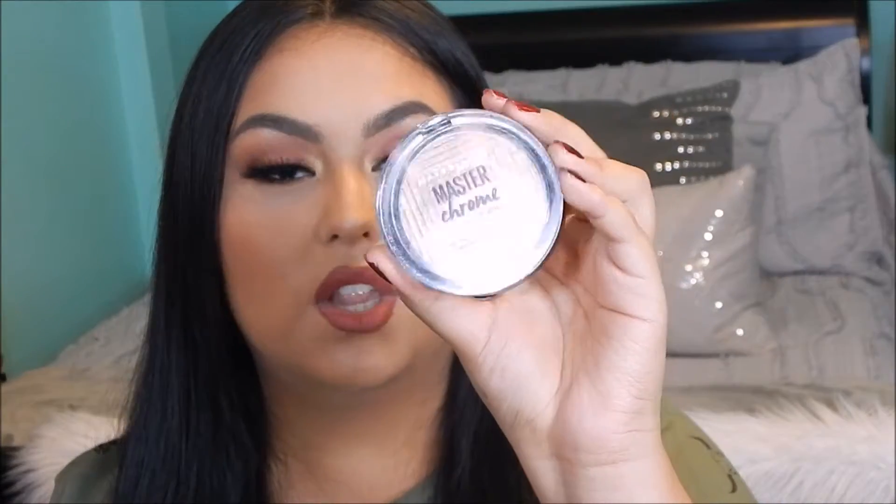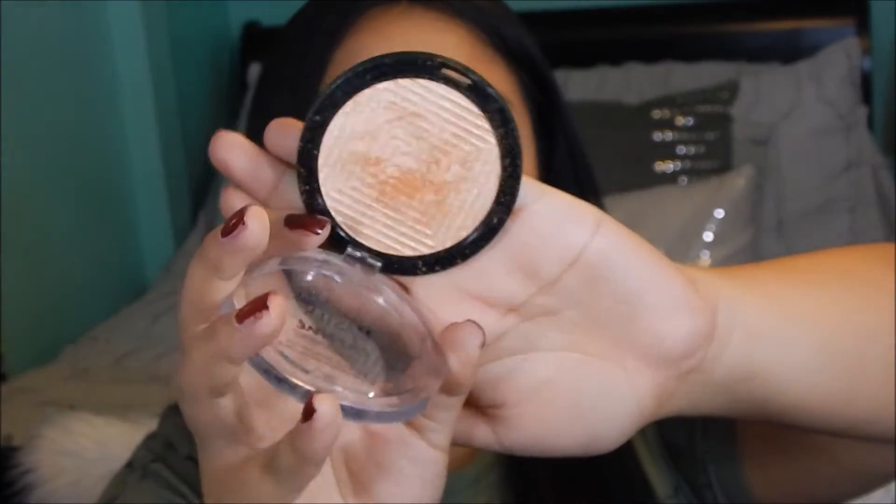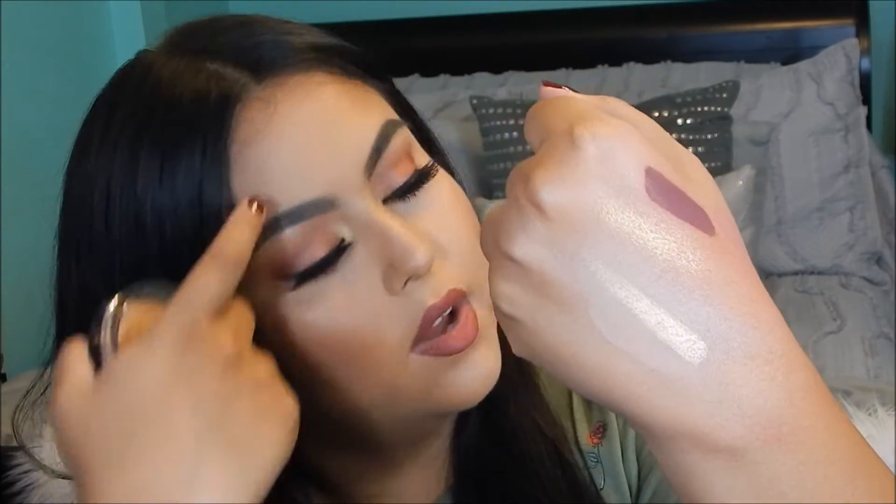For highlighters, I have three to show you because I'm a highlighting whore — I love, love highlighting. One that I'm wearing today is the Maybelline Master Chrome by Face Studio Metallic Highlighter. It is so, so good. This is one of the best highlighters from the drugstore. It's so pigmented — I barely swirl my finger in here and just look at the pigment. I only put on a little bit today because I didn't want too much, so I lightly dipped my brush into it and applied it. But you can see it can be really, really blinding. I heard they're coming out with more shades and I'm so happy about that.